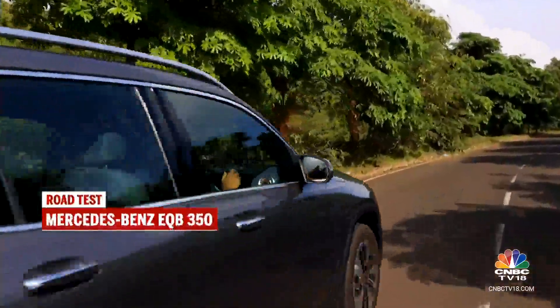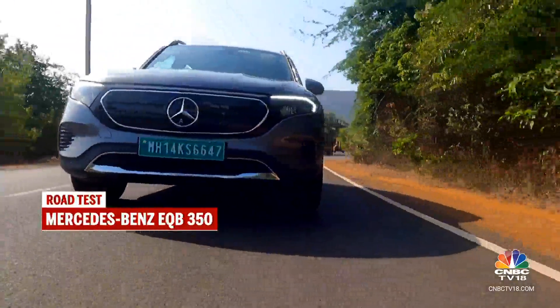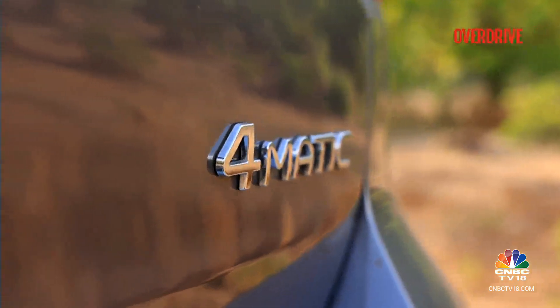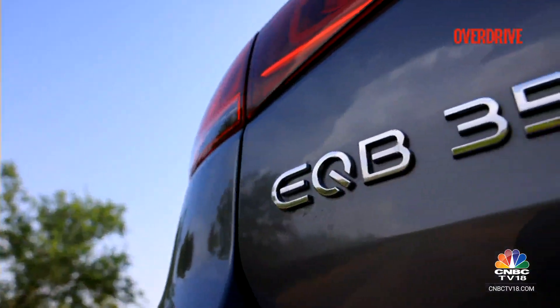So in the meantime, until that new car comes out, the GLB and the EQB have been given the task to hold the fort for Mercedes-Benz India in this particular price bracket. These two vehicles came to the Indian market only a little while back and they aren't really the right alternative for a GLC, but with three rows of seating, both cars pose themselves as a more practical alternative to the GLC depending on how you look at it.